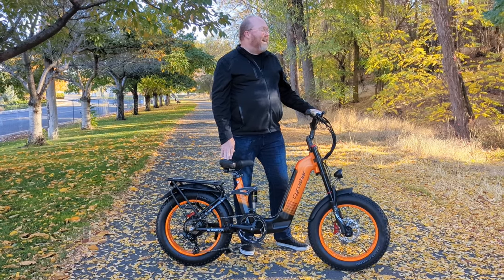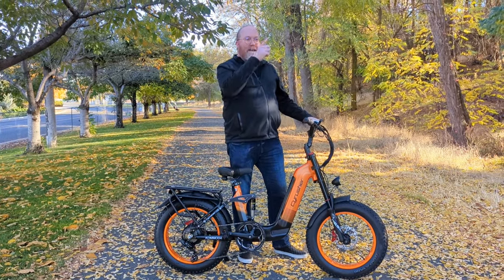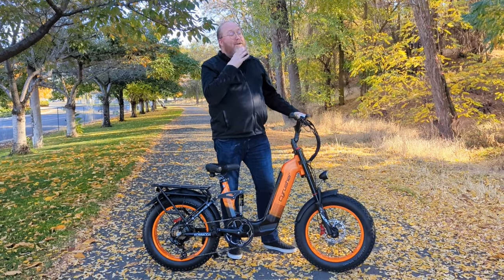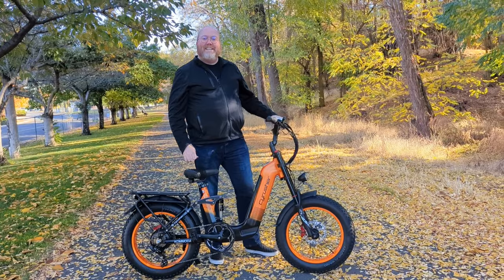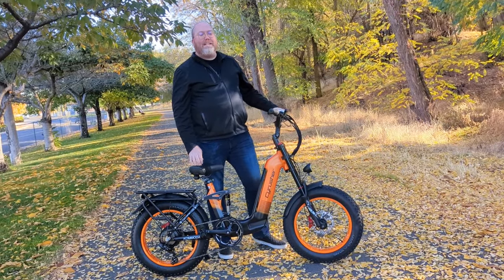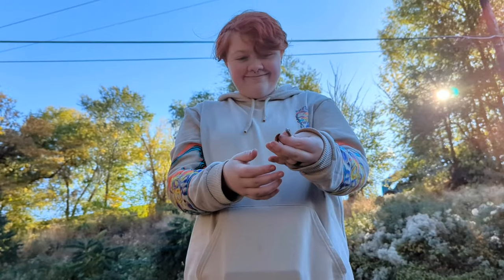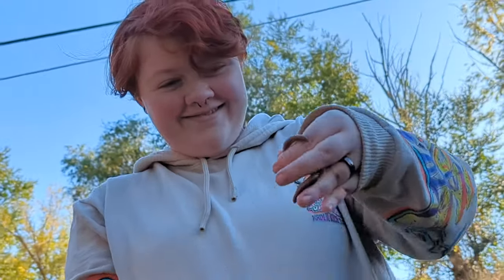We forgot our helmets. We're parked about a half block up the road, so it's fine. I'll walk it back — let's be good role models. I'll get the helmets and come right back. Jay, what did you find? A wiggle worm!